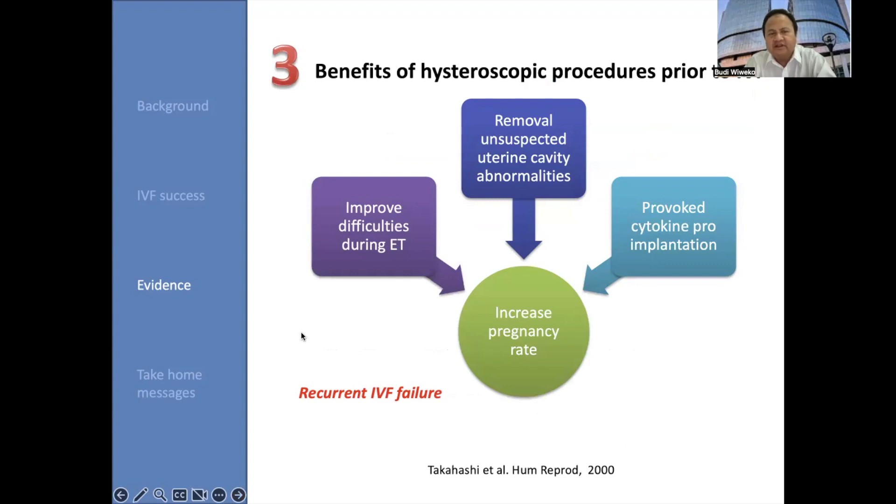In conclusion, there are at least three benefits of hysteroscopic procedures prior to IVF. Number one: improving, if any, difficulties during embryo transfer. The second: removal of unsuspected uterine cavity abnormalities. And the last: provoking cytokine pre-implantation. All three factors will improve pregnancy in IVF, especially in recurrent IVF failure cases.